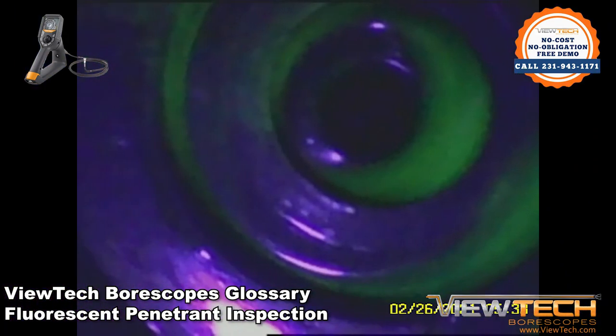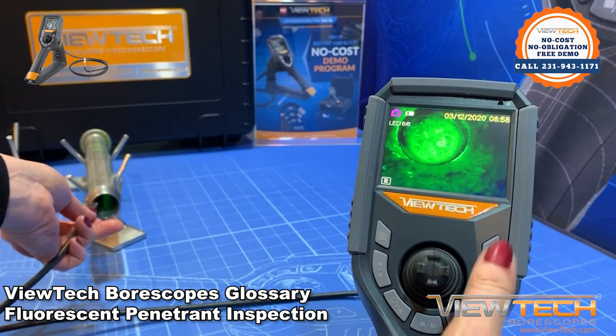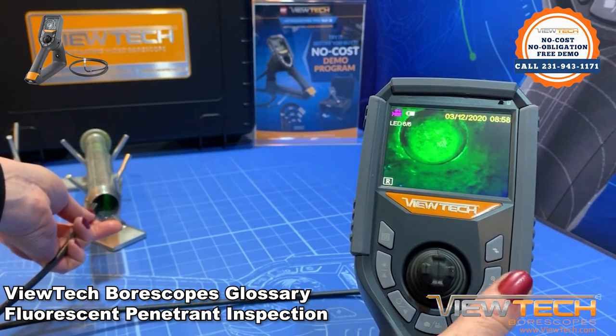Next steps include removing the excess penetrant, and then documenting the remaining highlighted surface defects. Only tiny cracks or chips will be found.